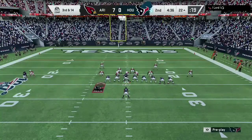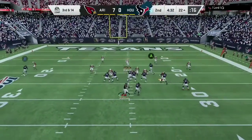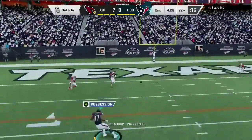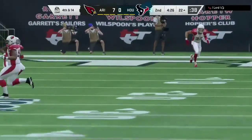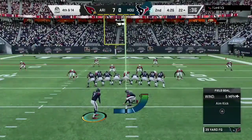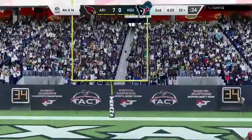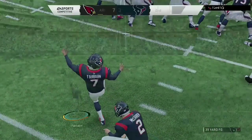Third and long. Watson buying time to his left. And that is incomplete — he shook his head right when he released that throw. He knew it was a little off target. The excitement got him on that one — wasn't able to control it despite the receiver being open. It would have been an easy throw. The kick by Fairbairn is good, and they are on the board but still trailing. It's 7-3.